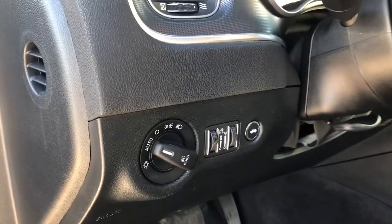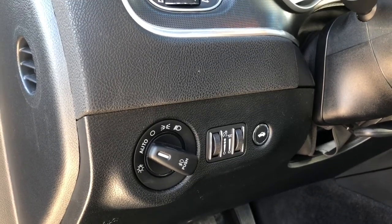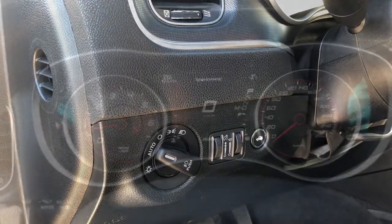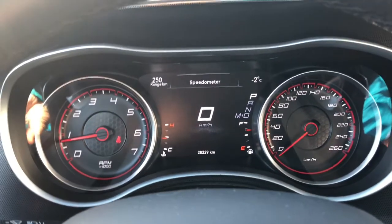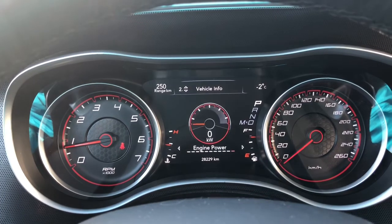The lights are automatic, so you can set them and forget them. Coming over to the digital dash, we see it has just over 28,000 kilometers and has a digital speedometer.